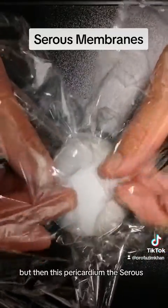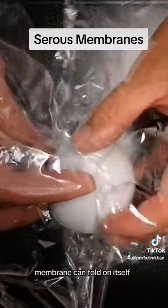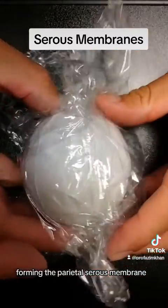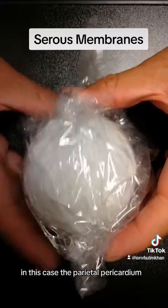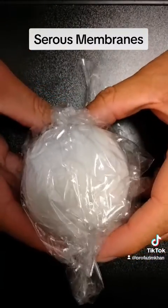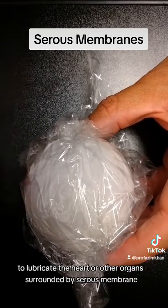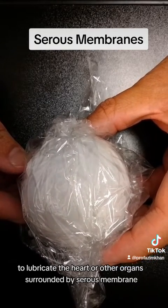But then this pericardium — the serous membrane — can fold on itself, forming the parietal serous membrane, in this case the parietal pericardium. In between the two, there would be a serous fluid to lubricate the heart or other organs surrounded by a serous membrane.